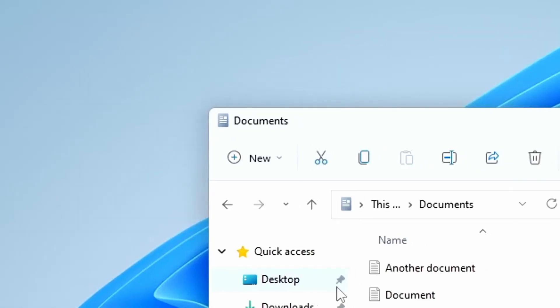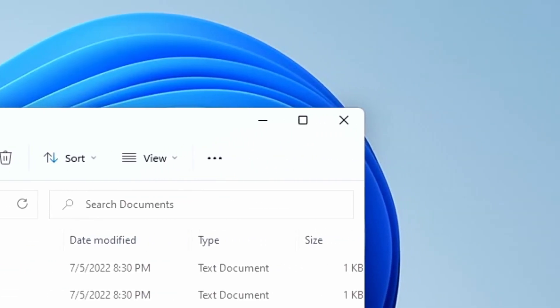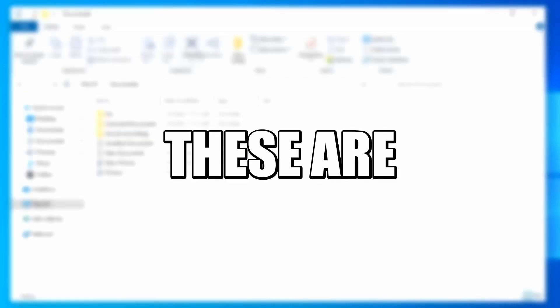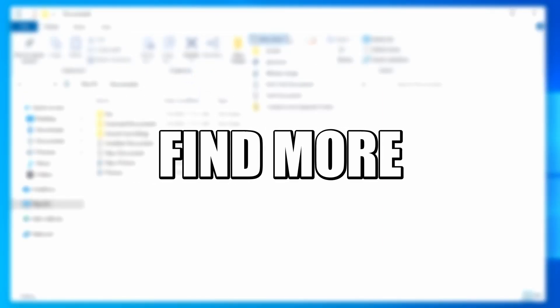And now the best part: a much-needed ribbon UI redesign in the file explorer, which has become less cluttered and easier to navigate. These are just a few changes, and by exploring you'd find more.